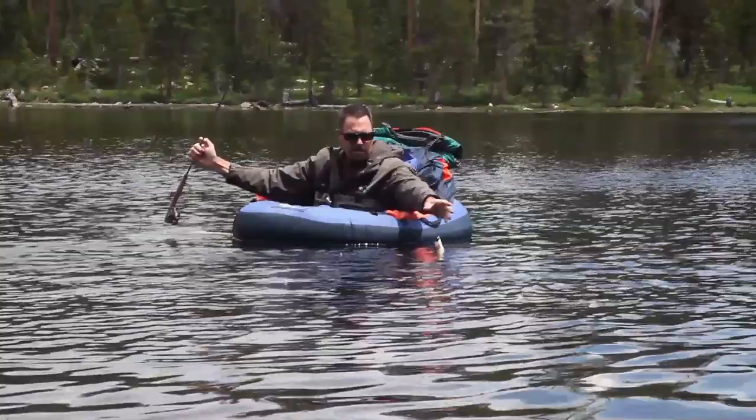I've never fished trout before, but I'm doing actually — I'm doing alright. It's fun. We're here to catch goldens, but these brook trout are just gorgeous fishing themselves.